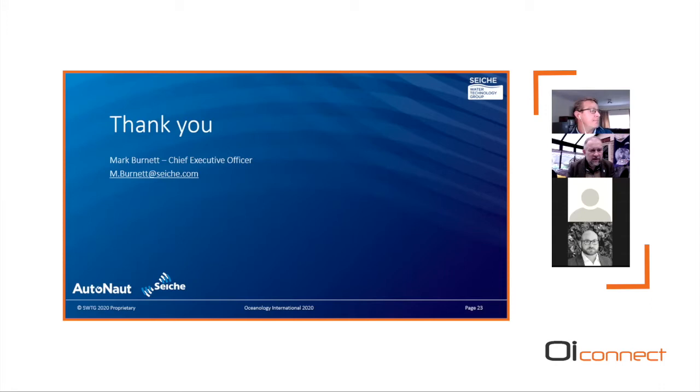Excellent, thanks very much Mark — very interesting, and always thrilling to see what the Autonaut vehicle has been able to achieve. We'll post some additional questions at the end of the session. Our second speaker is James Cowles, Technical Sales Manager at L3 Harris, and he's going to be speaking on the autonomy toolbox for real-world field operations. Over to you, James.